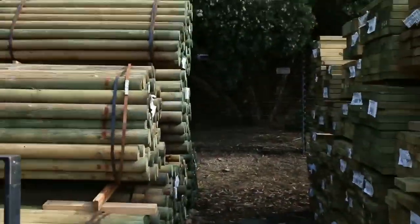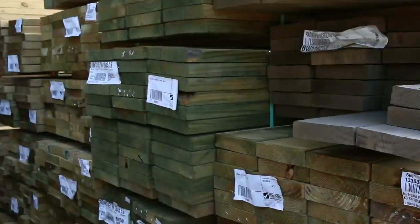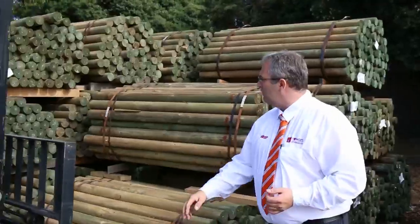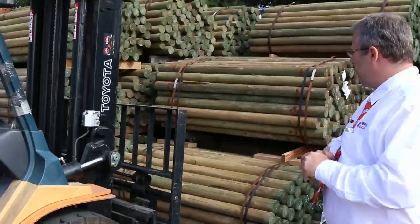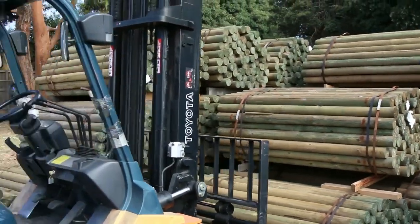Treated pine poles. We've got some of the kiln-dried treated pine in the 190x45s. We've got 140x45s, 240x45s — a whole range of all those beam sizes as well. And the poles are great for any of those post-and-rail fences. Around that $3.75 mark — pallets of 75 poles. Plenty of them to go around as well.